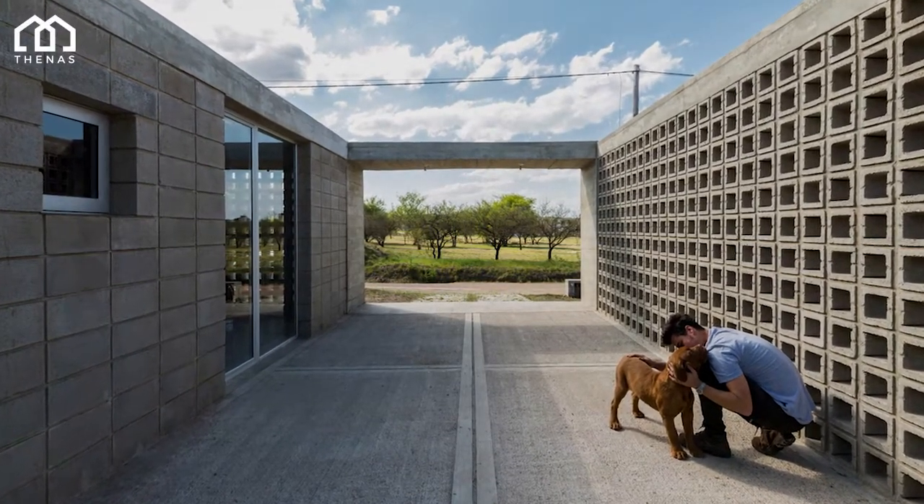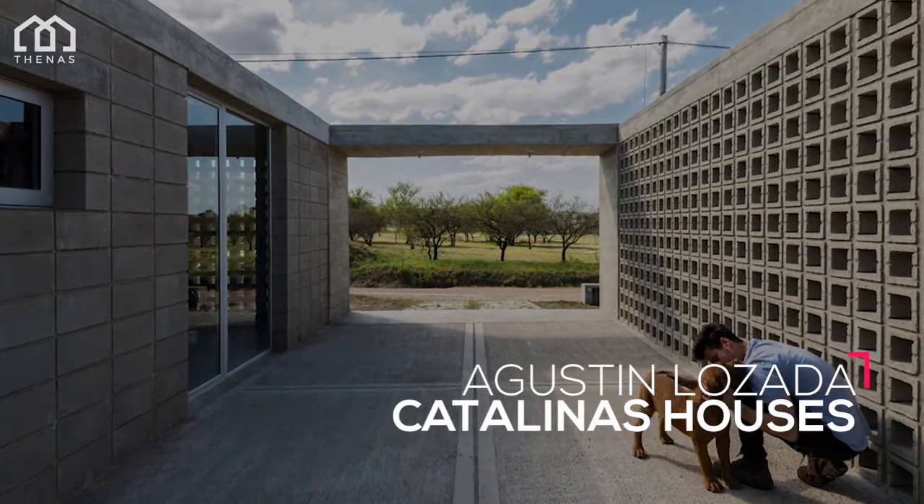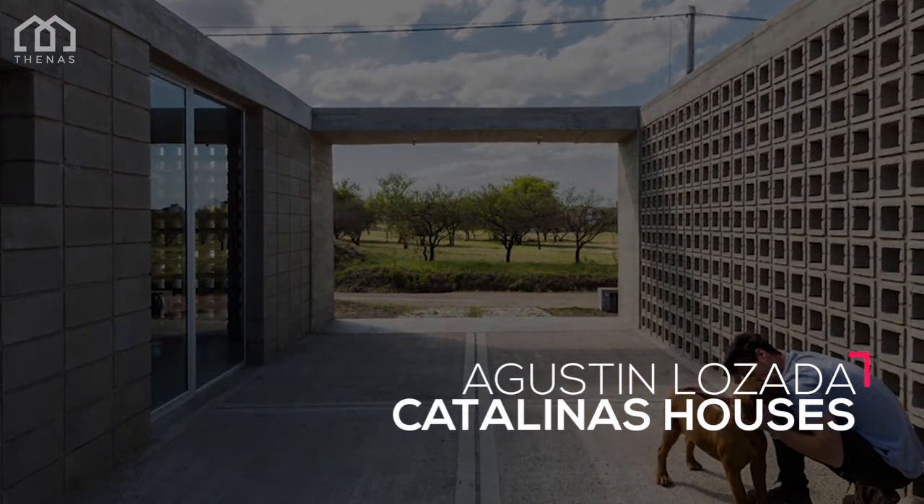Welcome to the NAS Architects. This is Catalina's Houses, a house designed by Augustin Lozodo. This house is located in Córdoba, Argentina.